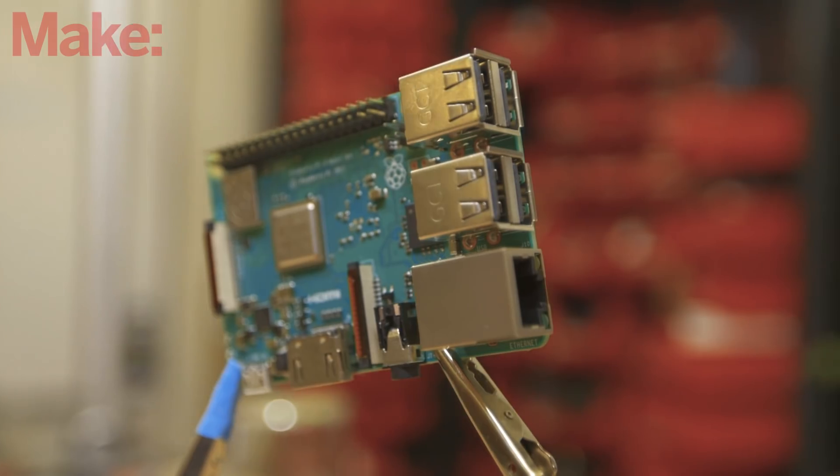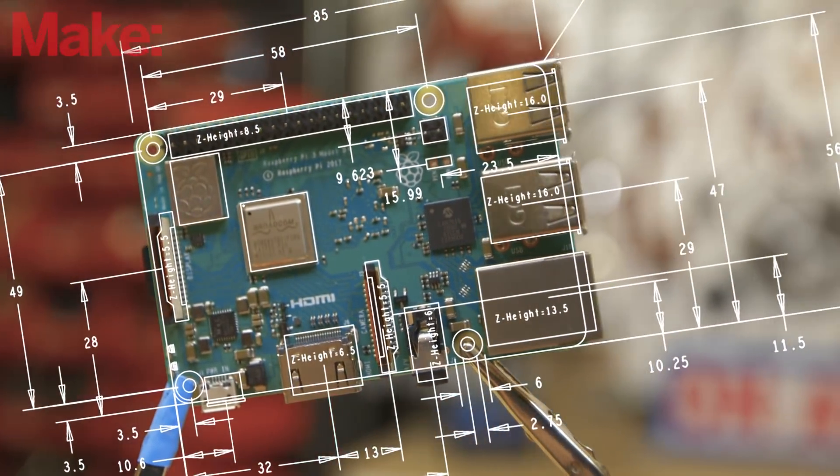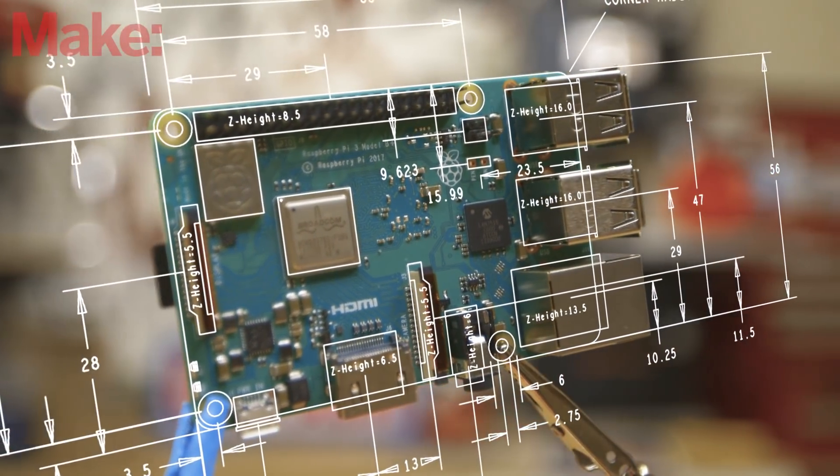The new Pi isn't especially groundbreaking, but it's better than the previous one in just about every way. Of course, every part of the form factor has gone unchanged, so it should drop straight into any of your previous projects.